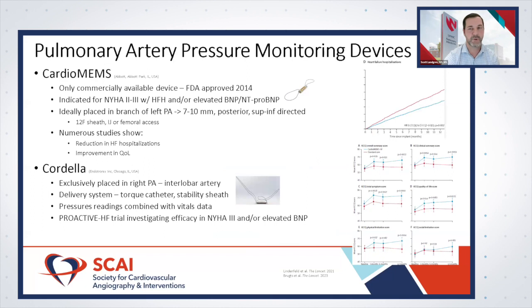The main device being utilized right now is the pulmonary artery pressure monitoring device. The workhorse has been CardioMEMS for almost a decade. Currently, CardioMEMS is the only commercially available device — FDA approved in 2014, with an expanded indication received in 2022.